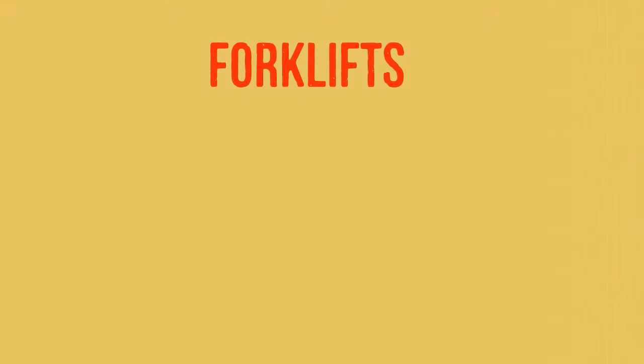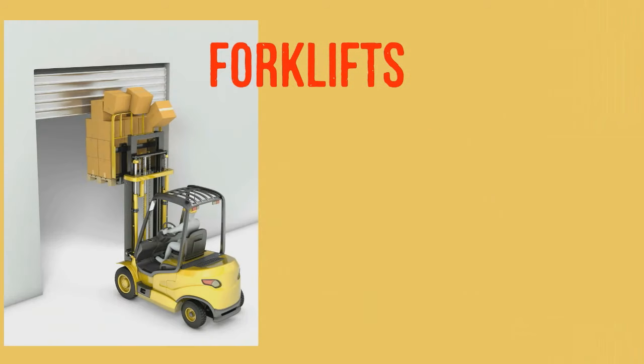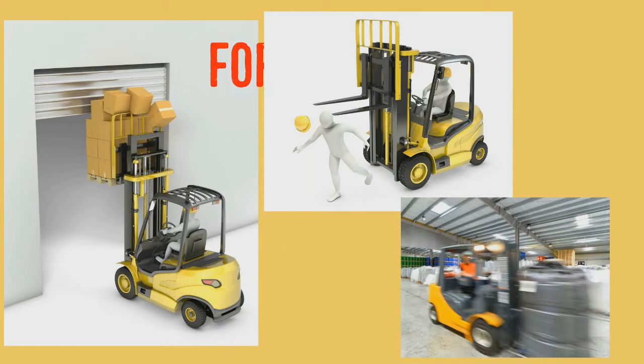Number six is forklift accidents. Forklift accidents can have terrible consequences. Turning or maneuvering with the load raised, not looking in the direction of travel, and going too fast are just a few accident causes. Get the right training and use it all day.